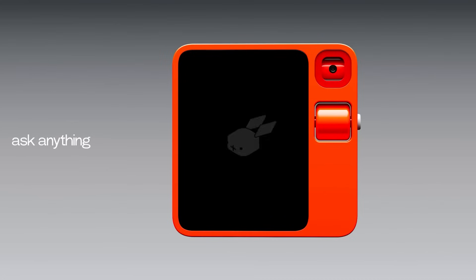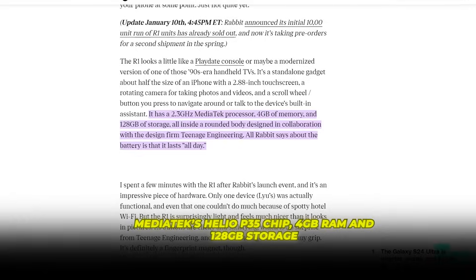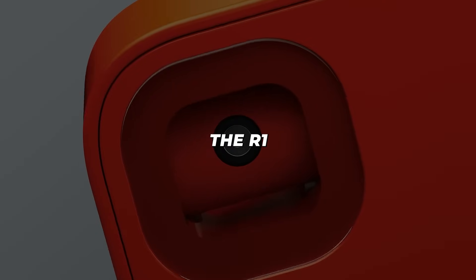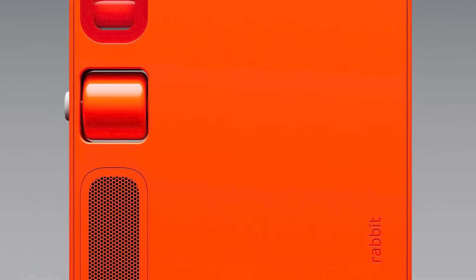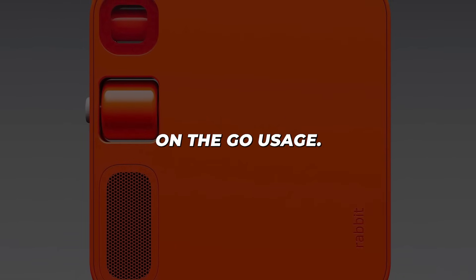Underneath the grooved metal body lies some serious processing power, including Mediatek's Helio P35 chip, 4GB RAM, and 128GB storage. There's also 4G LTE connectivity, a USB-C charging port, and an 8-megapixel rotating camera. The R1 packs a lot into its petite frame. It builds on this solid hardware foundation with clever software optimisation — Rabbit OS is engineered to be power-efficient, delivering up to 10 hours of active usage per charge. The magnetic back lets you snap on modular accessories like stands and straps for flexible, on-the-go usage.